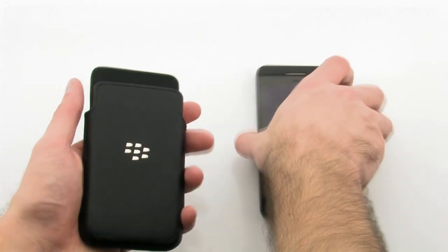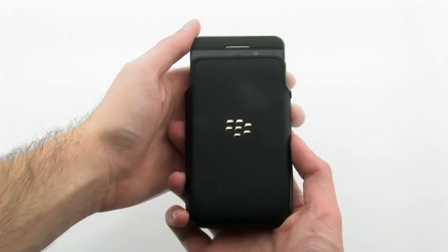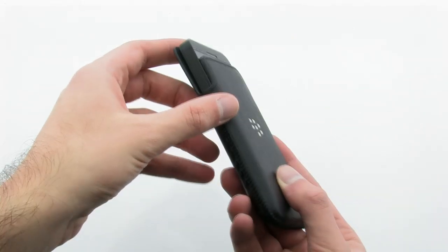To use the case, simply slide the bottom of the phone into the case. The case allows you to easily slide your phone in and out of the case for complete access, while providing excellent protection for your device.